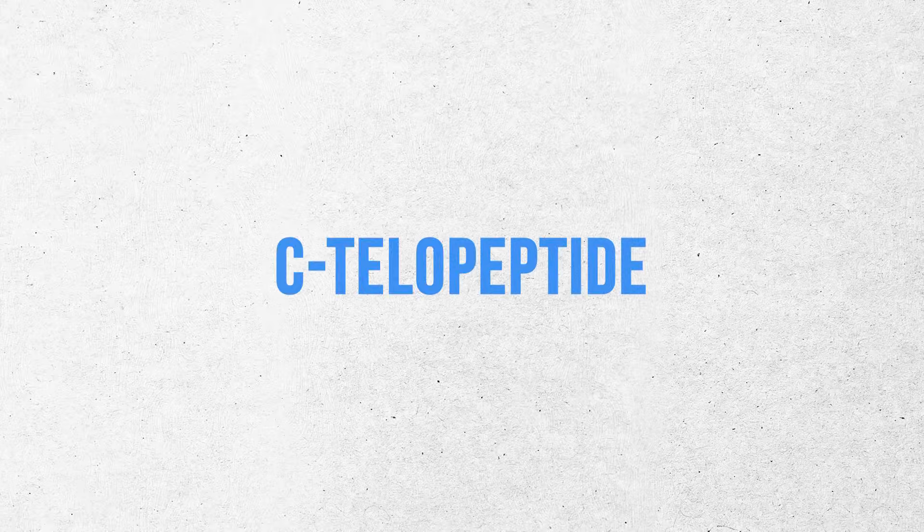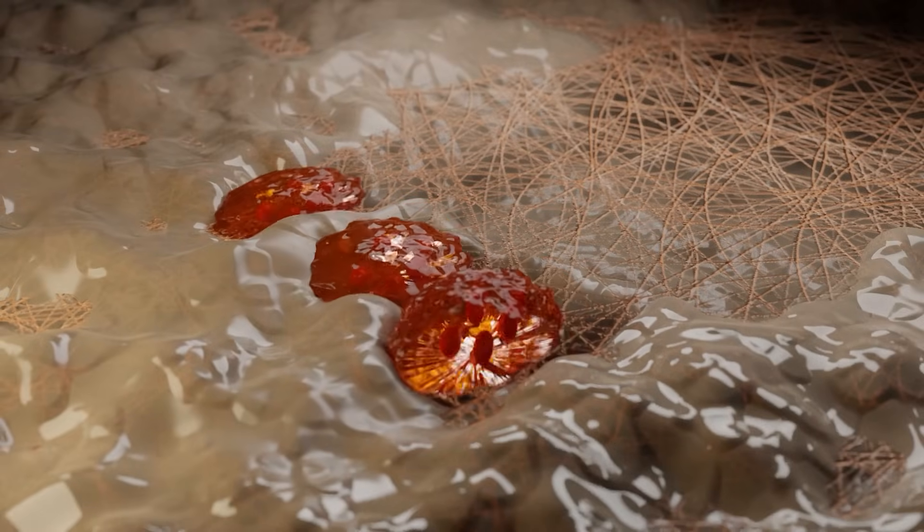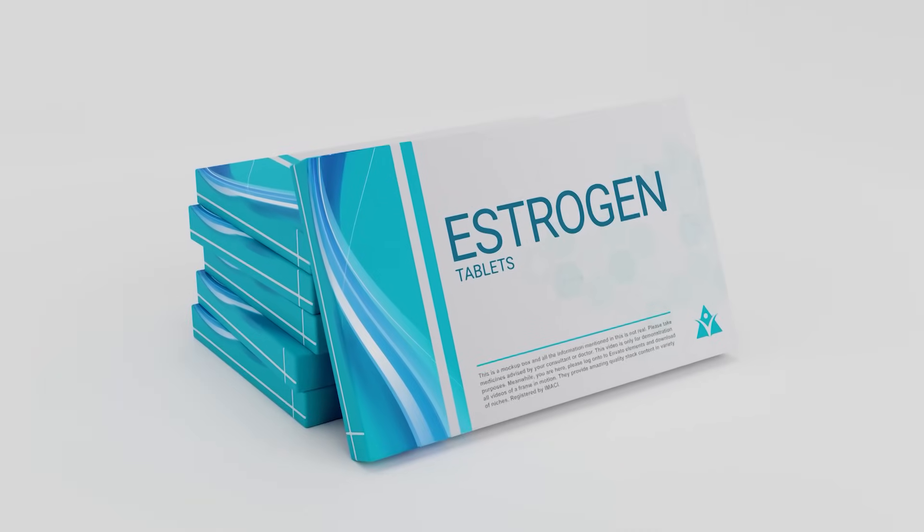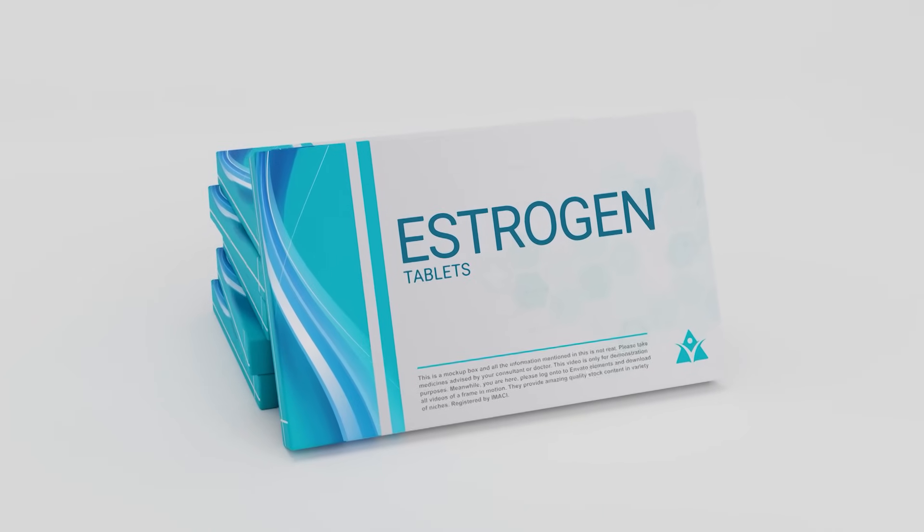The other biomarker is CTX, or C-telopeptide. CTX is the bone breakdown biomarker — it goes up when your osteoclasts break down more bone. We want this one to go down, but we have to be careful because we don't want it suppressed too far. You have to have some osteoclast function to remove old bone so osteoblasts can build new bone. The most powerful thing that lowers osteoclast activity, as measured by CTX, is estrogen and testosterone.